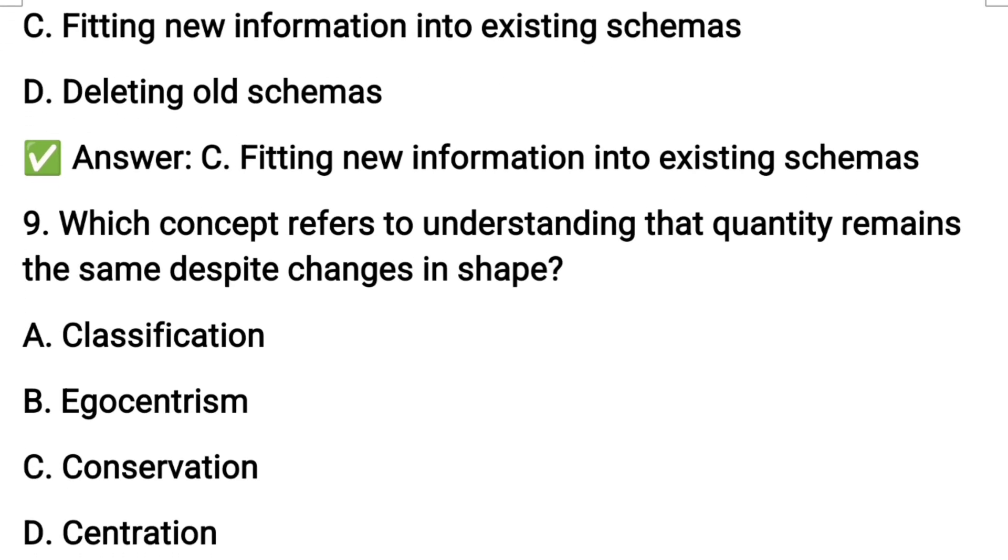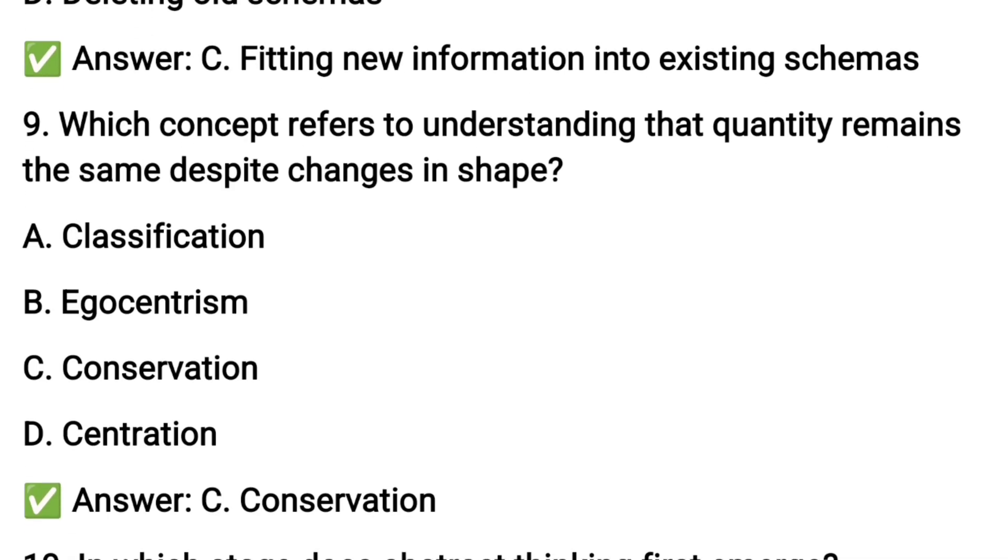Next question number nine: which concept refers to understanding that quantity remains the same despite changes in shape? Even if the shape or container changes but nothing is added or removed, the amount stays the same. Option C: conservation.